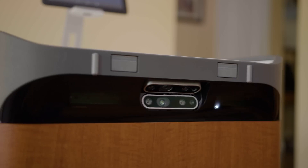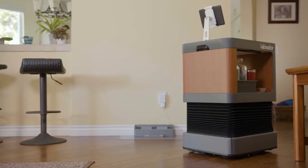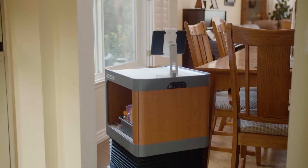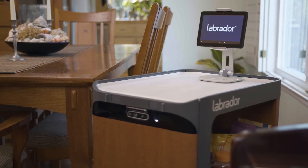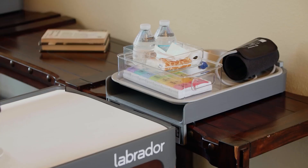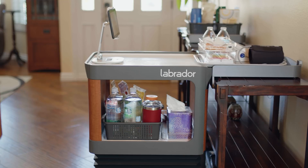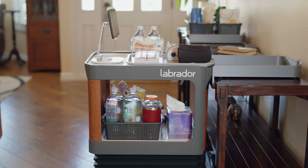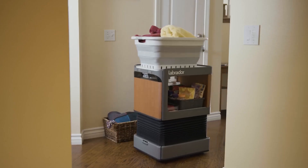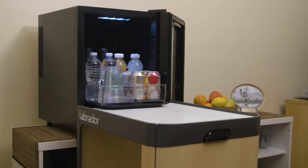This innovative robot can assist elderly people, and we are happy to see innovations in that direction. Labrador can move things from one place to another, and the advanced version can even place trays on spots. It can be controlled via voice commands and an app, and can assist you with your laundry, dishes, groceries, and many more things. You can also add a refrigerator so the Labrador robot can give you a bottle of cold water.